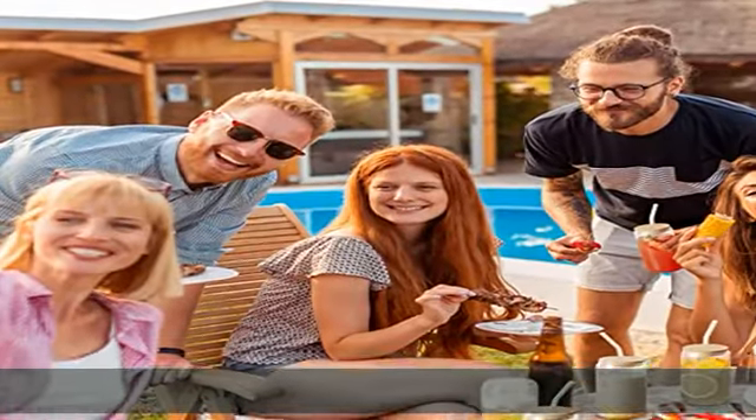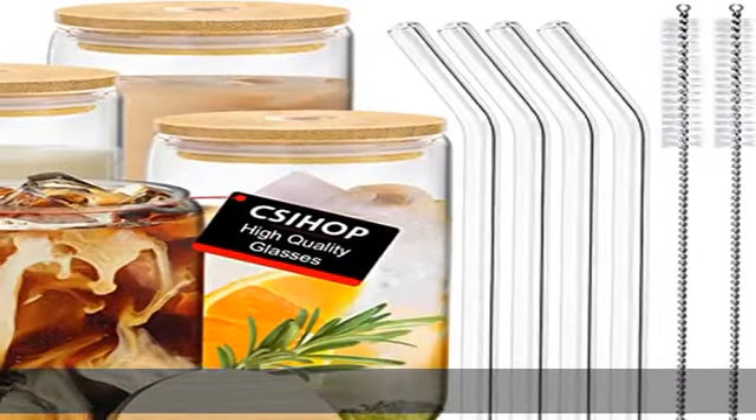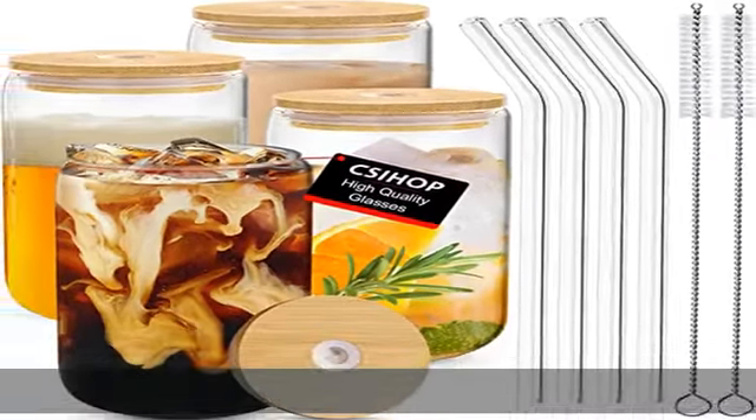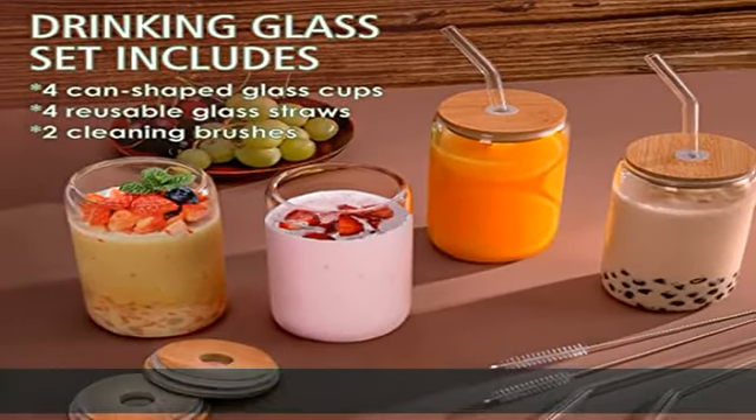Thick clear glass can withstand sudden changes in temperature, from minus 68 degrees Fahrenheit to 350 degrees Fahrenheit, making them dishwasher safe. The can-shaped glassware are perfect for any hot or cold drinks.